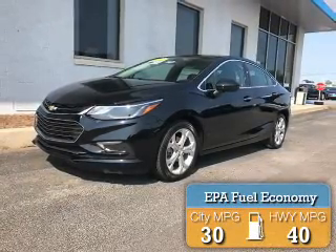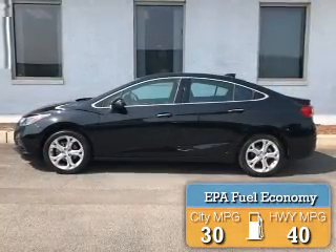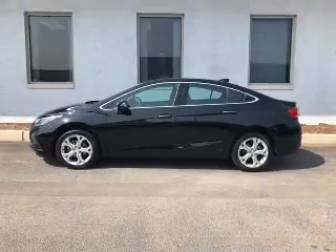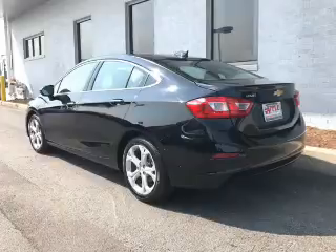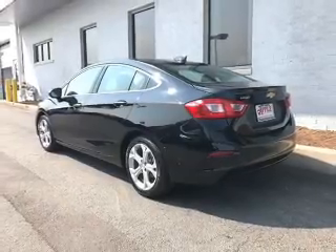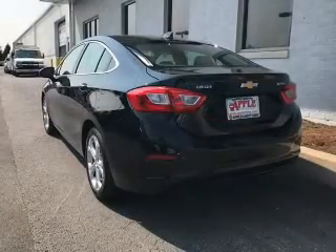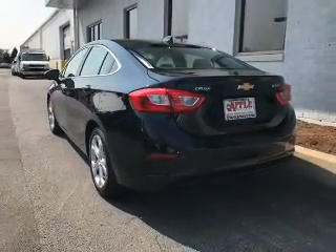Great fuel efficiency saves you money by requiring fewer trips to the gas station. The features include a turbocharger, internet connectivity, electric trunk, heated steering wheel, leather seats, heated seats, Bluetooth connectivity, Sirius XM satellite radio, digital audio input, and remote start.